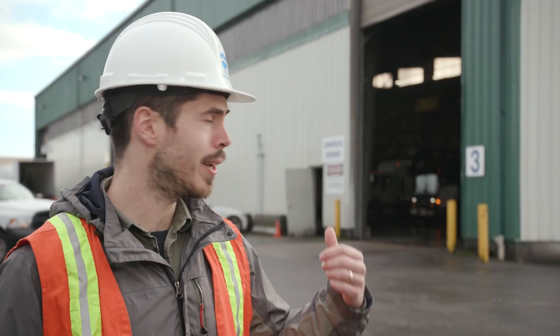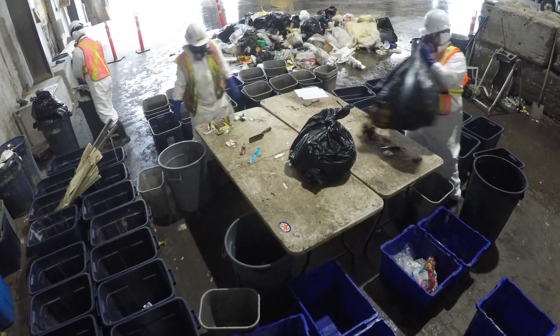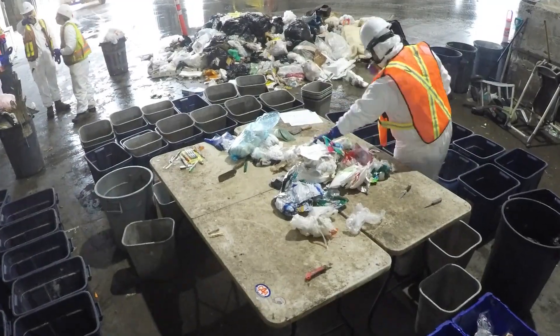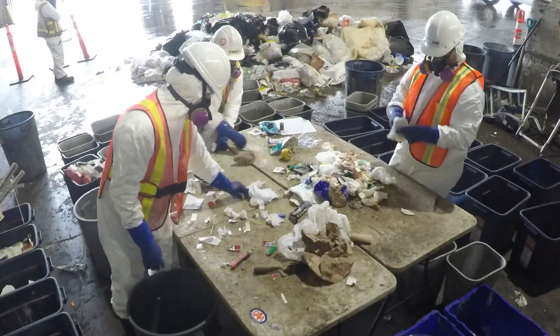We're at the Surrey Transfer Station. We've got a crew inside doing the waste composition study. Right now they're ripping open a bunch of bags that a truck has dumped, and they're taking all of the waste inside, sorting it into 160 different categories, and then weighing that out. They do this for four weeks and they go to different transfer stations every week, and they're there five days a week.